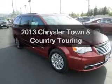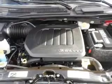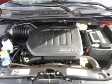Get noticed in this 2013 Chrysler Town & Country. If you're looking for an automobile with great attributes, look no further. With a solid 6-cylinder engine, the powertrain includes front wheel drive that responds smoothly to its automatic transmission.